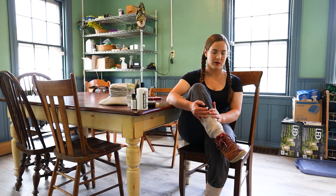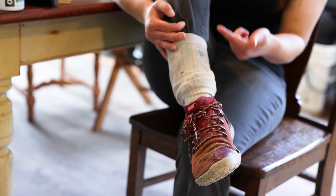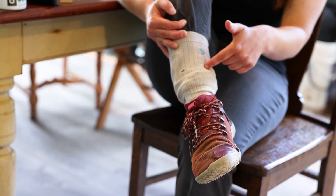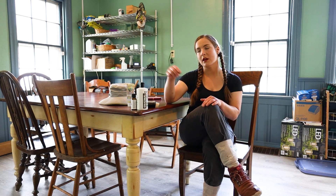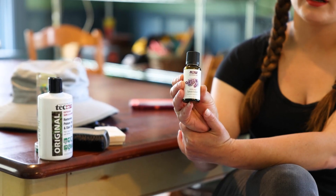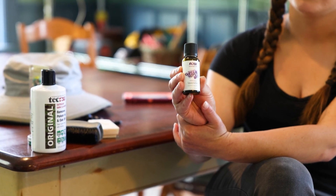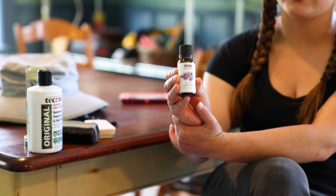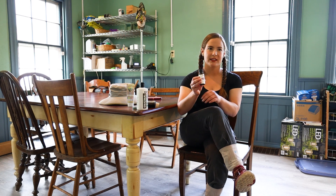If you wear white or light-colored socks, it makes it really easy to see when you have a tick crawling up you, because the black tick is going to stand out against the white background. Ticks don't like the smell of lavender oil, so putting a couple of drops of lavender oil on your shoes or socks is another great way to help prevent ticks. You can also spray your shoes and socks with bug spray and that will also repel the ticks.